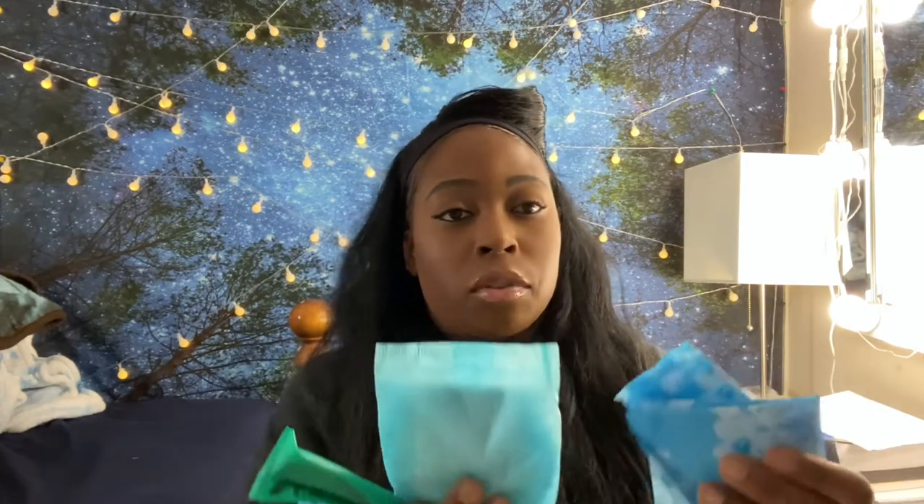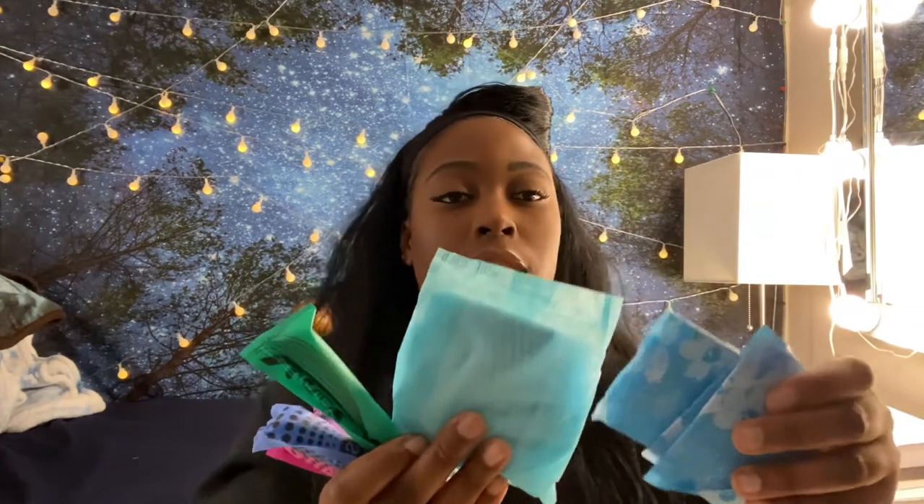The first thing you need in an emergency kit is a pouch, to make sure that your feminine products are hidden away from everybody. You want to make sure you have different types — if you use tampons, have that; if you use pads, have that; panty liners too. Have three different kinds, just in case somebody forgets theirs and needs something from you.